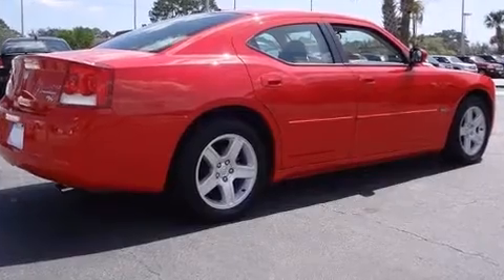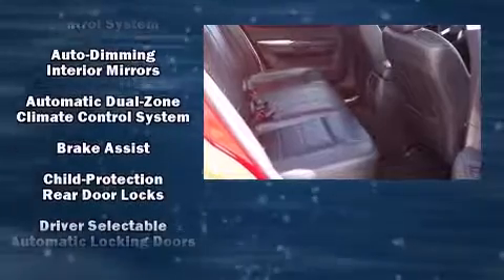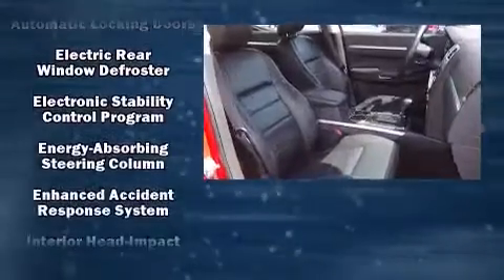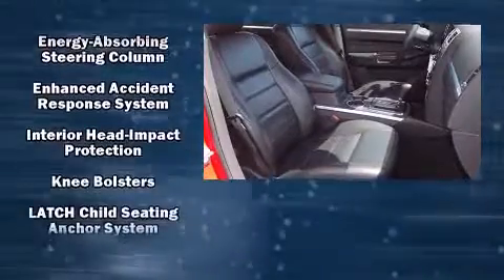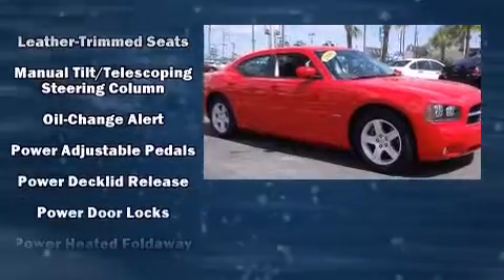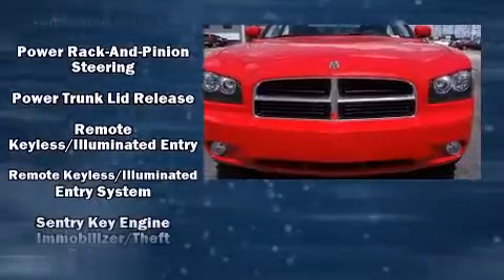Dodge ensures the safety and security of its passengers with equipment such as dual front impact airbags with occupant sensing airbag, head curtain airbags, traction control, brake assist, a panic alarm, and four-wheel disc brakes with ABS. This car was designed with safety in mind, allowing you to drive with even greater assurance.